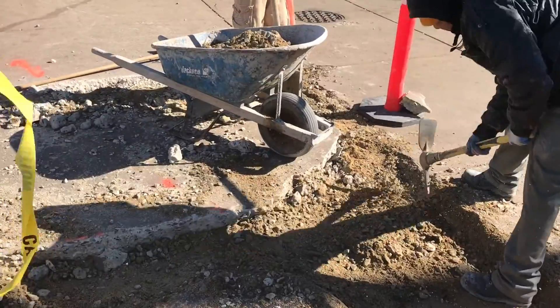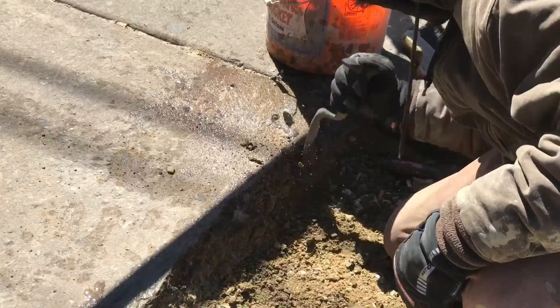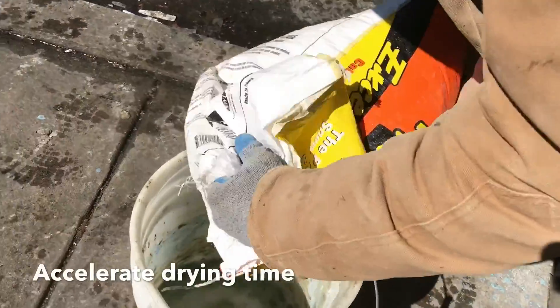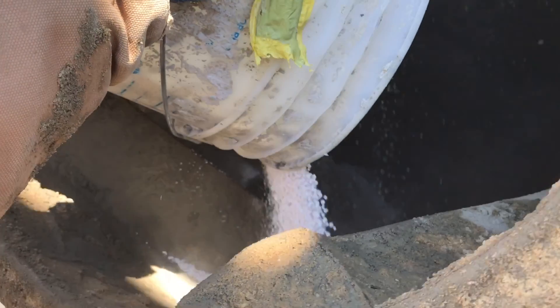Prepping the edges is important before pouring the new concrete. Because it's a high traffic area, we use calcium chloride as an accelerant to speed up the dry time. It's a cold day and we don't want to wait all day for the wet concrete to dry.